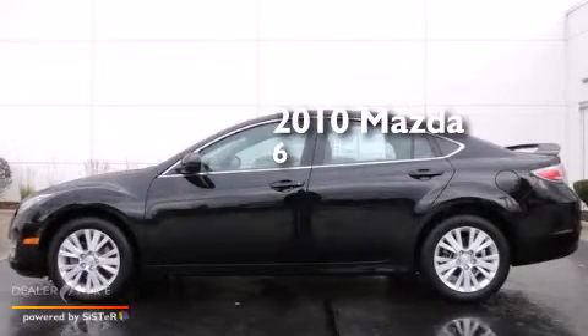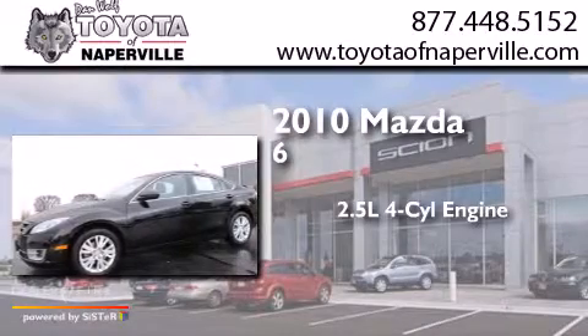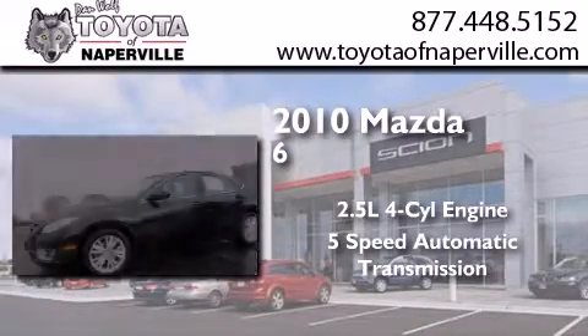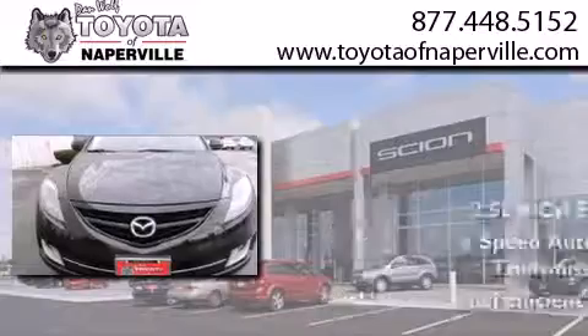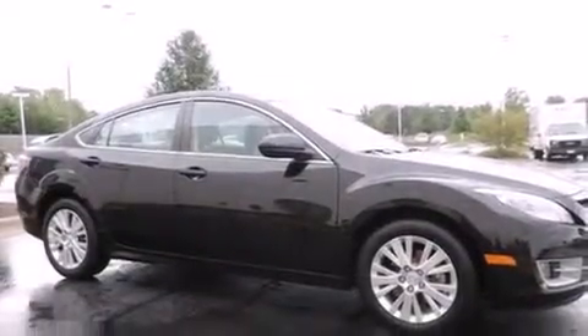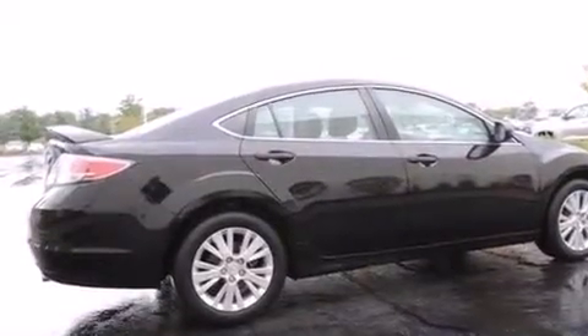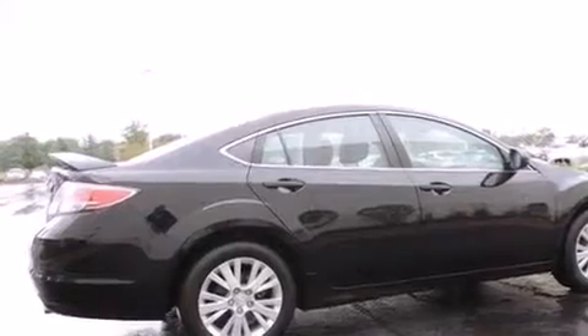This is a 2010 Mazda 6. It has a 2.5 liter 4-cylinder engine and a 5-speed automatic transmission. Its top features include heated seats, a premium audio system, alloy wheels, and traction control and stability control systems.